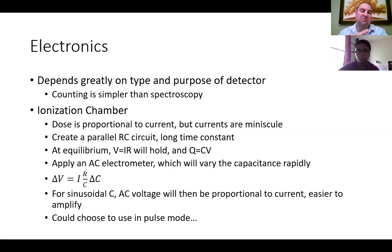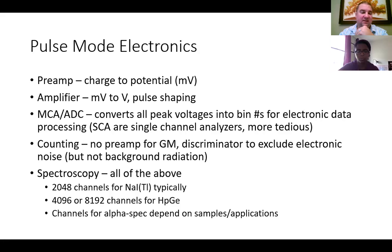You could also choose to operate an ionization chamber in pulse mode, and this is basically the electronics we're going to think of as applying to all our other spectroscopy systems. In general, you have a preamplifier which converts your charge into a potential — typically a relatively small charge into a small potential, so we get about millivolts out from a preamplifier. That signal then goes to a regular amplifier where you're able to amplify millivolts to volts.